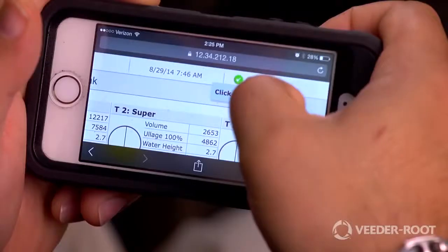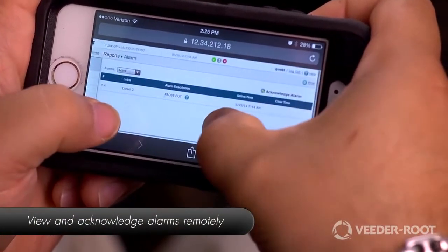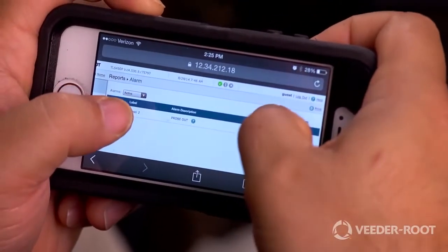The TLS 450 Plus is web-enabled, offering remote real-time access to your daily station operations. Connect to your gauge using a mobile device and retrieve up-to-date information which will verify that store personnel are correctly controlling your inventory and keeping your business flowing smoothly and profitably.